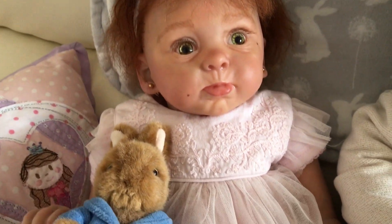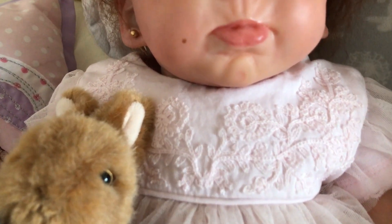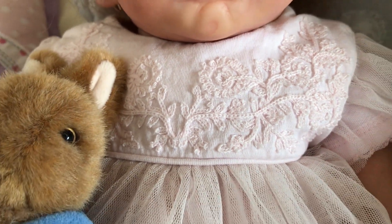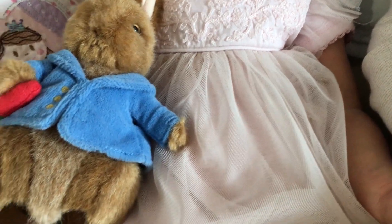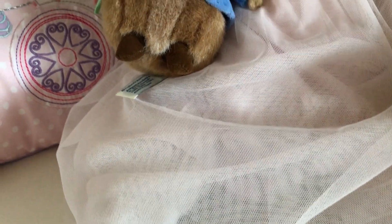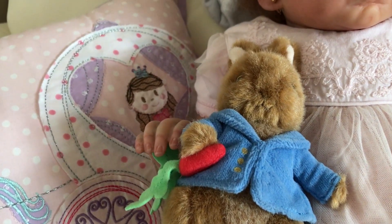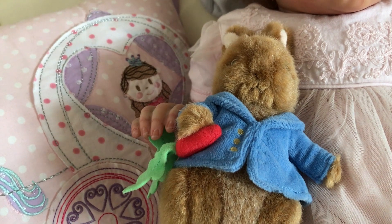Lastly we have Molly, wearing another dress I found — I think it's a Next dress from the car boot sale. It's got many layers of net in the skirt. She's holding a Peter Rabbit bunny with the real tag still on, and he cost me 50p as well.